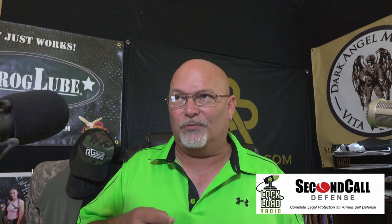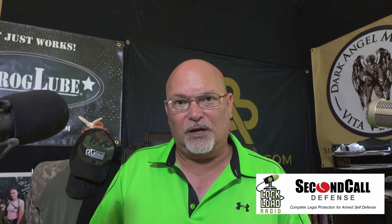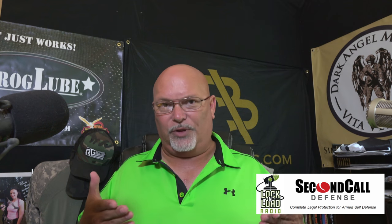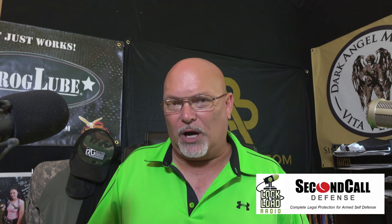G-Code has been a sponsor of the show virtually since the show began, and Scott Evans and Jesse Lockhart and I have taken classes together. My relationship with them is very intertwined with their product line, and G-Code is primarily known as a maker of holsters.